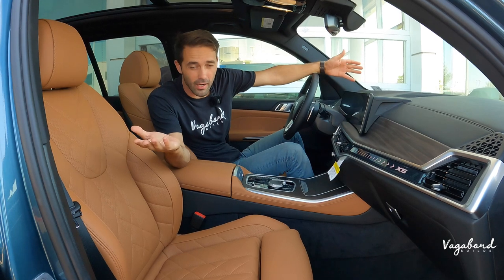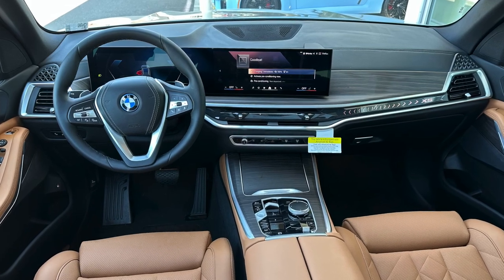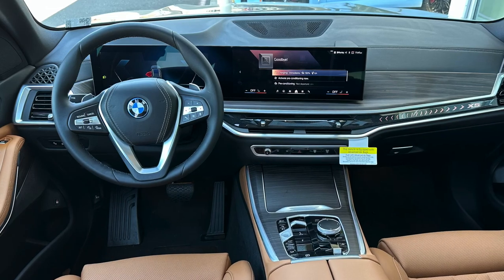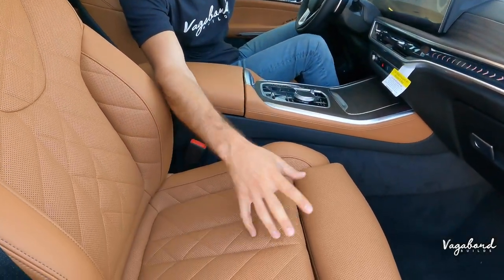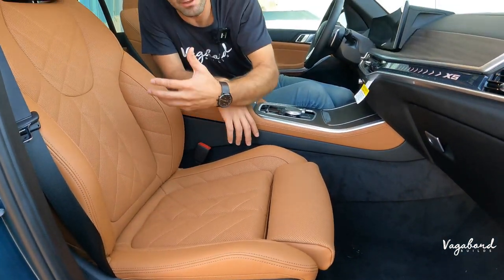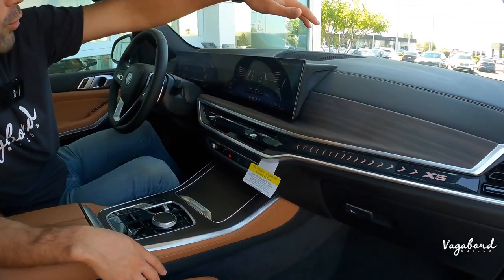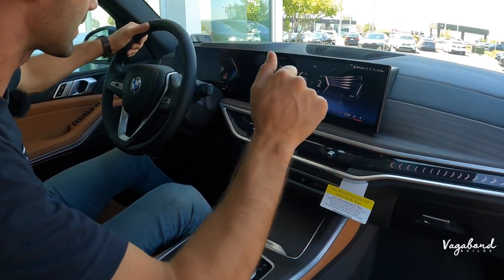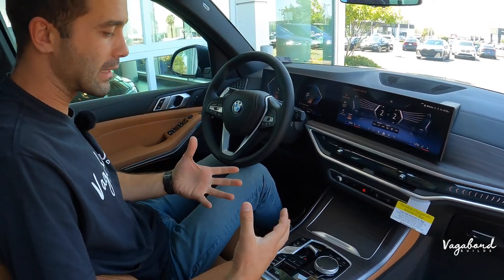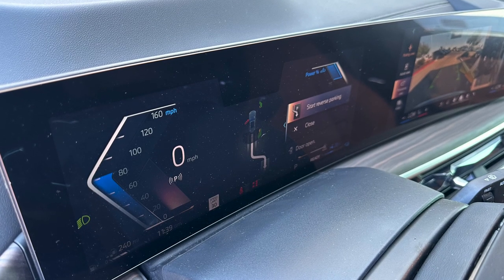Now let's talk interior of the X5 XDrive 50e. The color combination is stunning — Blue Ridge Mountain Metallic exterior paint with a cognac Sensathin brown interior. It looks like a peanut butter interior, but it is just beautiful with the ambient lighting, natural grain wood inlays, leather-wrapped dash, and that new vent design with character trim on the interior. Beautiful, simplifying the buttons. Full digital infotainment screen with a driver cockpit cluster — BMW is doing the works.